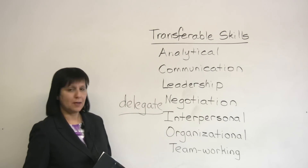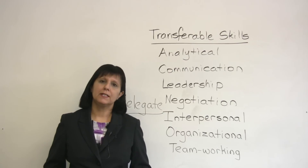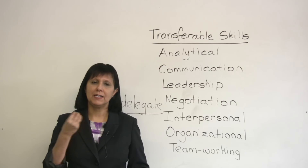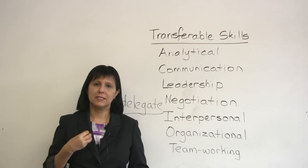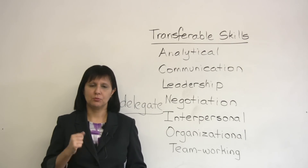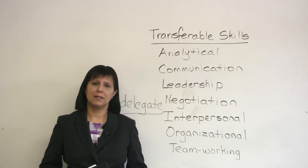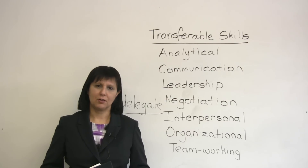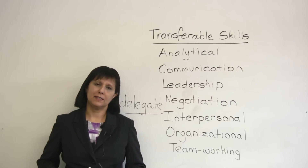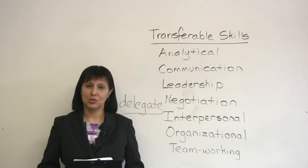So here are some examples. As I said, there are many other skills which are transferable. It's really important to examine your own life history and figure out which are your key qualities — what skills and abilities do you have to offer to a potential employer. If you'd like to practice this a little bit more or do a quiz on this, please go to our website at www.engvid.com. You'll find a quiz there as well as many other useful tips in English. Thanks very much for watching. All the best with your English and your job. Bye for now.